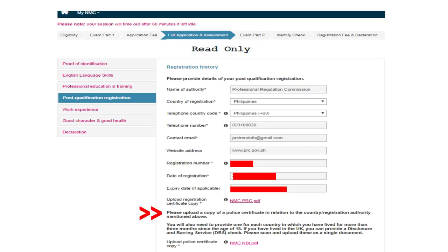Please upload a copy of your police certificate in relation to the country of your registration authority — that would be your NBI clearance. You will also need to provide one for each country where you have lived for more than 3 months since the age of 18. If you have lived in the UK, you can provide a DBS check. Please scan and upload as a single document. I didn't need to do any additional ones since I haven't lived in another country.